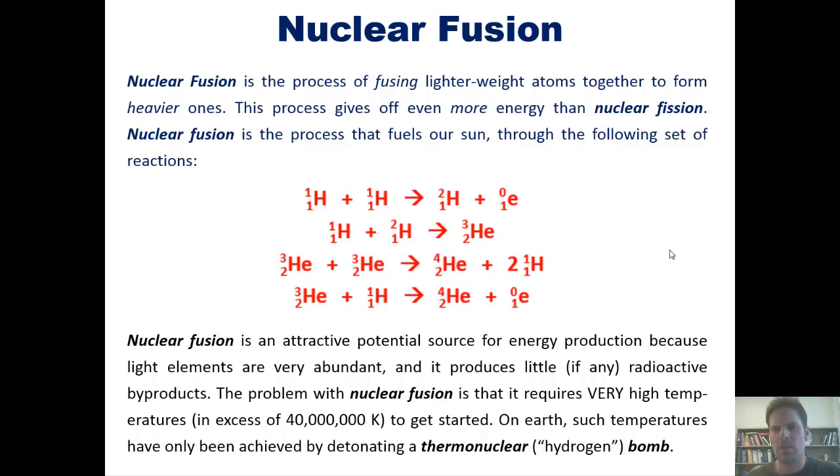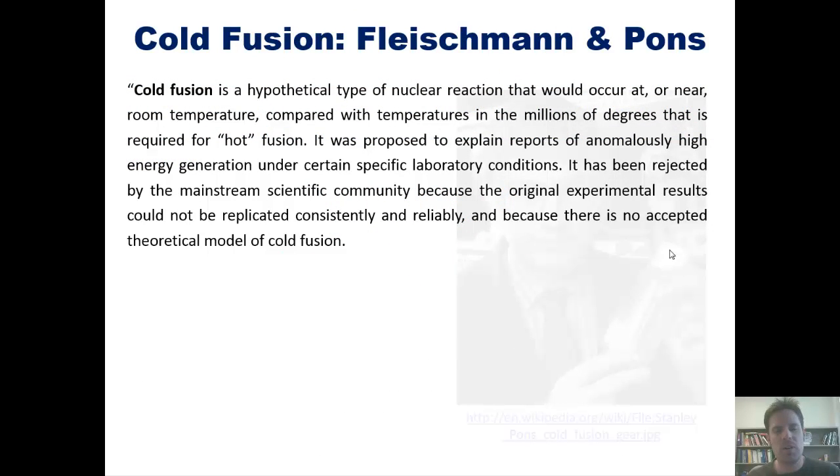But you might ask: what about cold fusion? Well, according to Wikipedia, cold fusion is a hypothetical type of nuclear reaction that would occur at or near room temperature, compared with temperatures in the millions of degrees that are required for hot fusion. It was proposed to explain reports of anomalously high energy generation under certain specific laboratory conditions. It has been rejected by the mainstream scientific community because the original experimental results could not be replicated consistently and reliably, and because there was no accepted theoretical model of cold fusion.